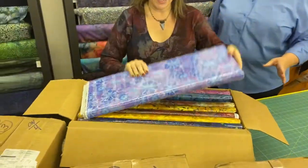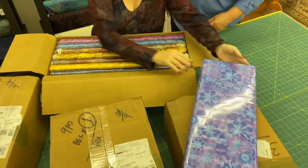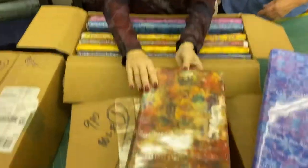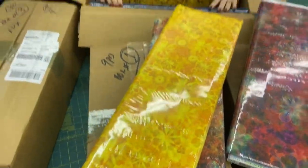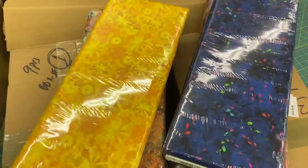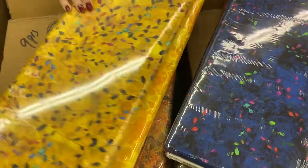Look at that! These are so pretty — they're just so pretty. This is going to make the most gorgeous quilts ever. They are so beautiful.